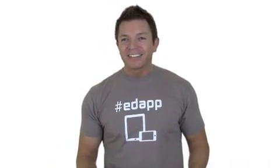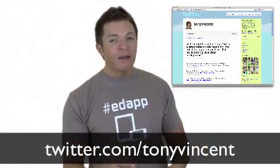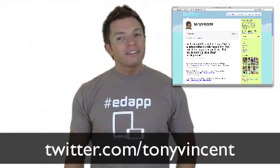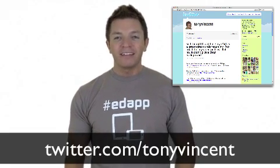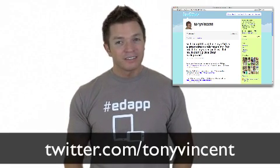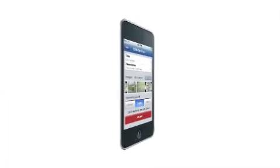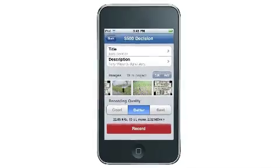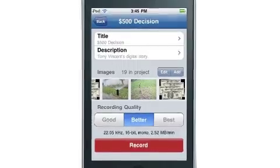I'm on Twitter, and I often share apps, especially ones that happen to be on sale. Sales typically last only a day or two, so Twitter is a great place to share these timely deals. For example, one of my favorite iPod Touch apps, SonicPix, was offered for free April 1st. SonicPix is like Microsoft Photo Story, where you can narrate a slideshow of images. The end product is a movie file you can share with others.